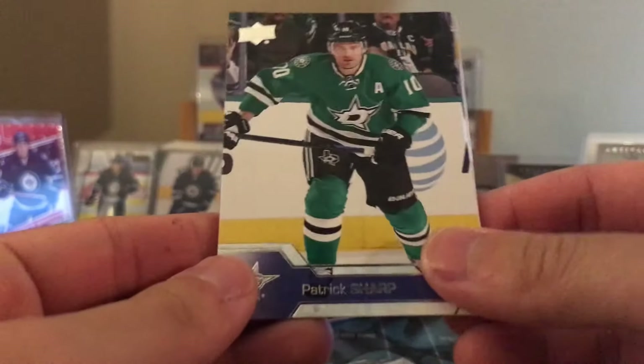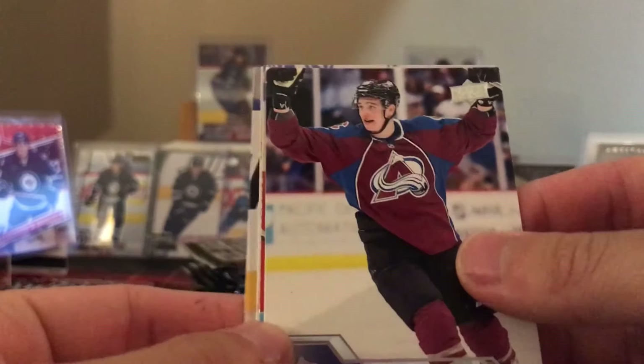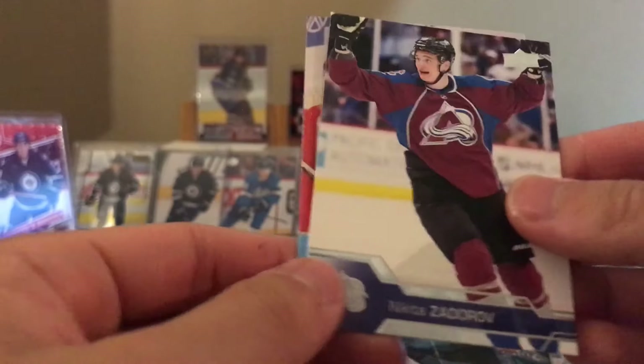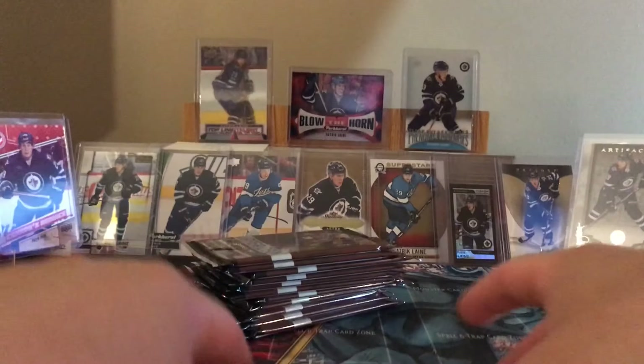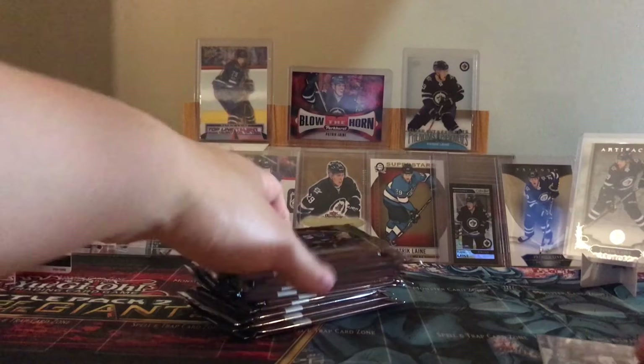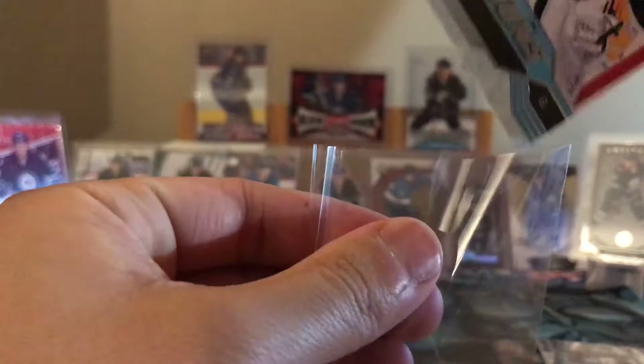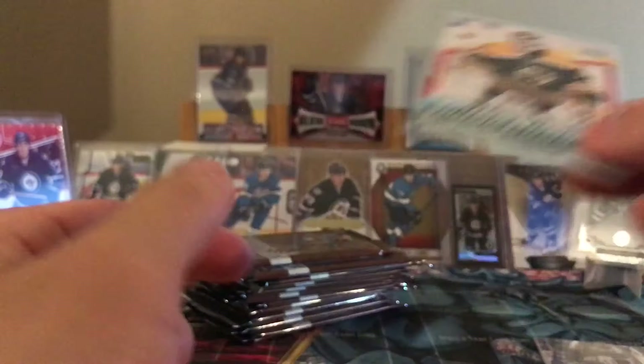Hopefully Laine's in this one. Patrick Sharp - first pack here. Vladis Nemesnikov, Craig Anderson, Nikita Zadarov, Zane McIntyre. Pulled that guy like a million times. All Young Guns, we'll put a sleeve on them. Zane McIntyre - is he even in the Boston system anymore? Let me know in the comments.